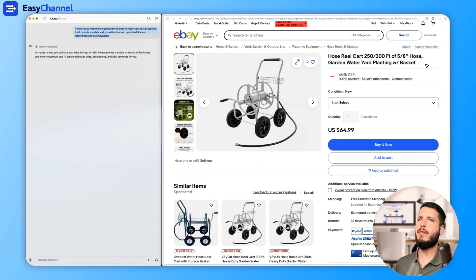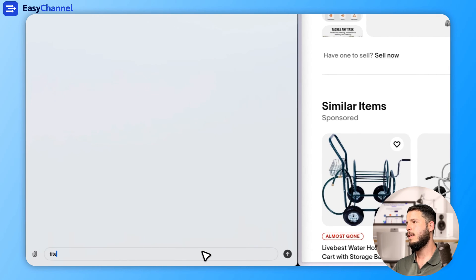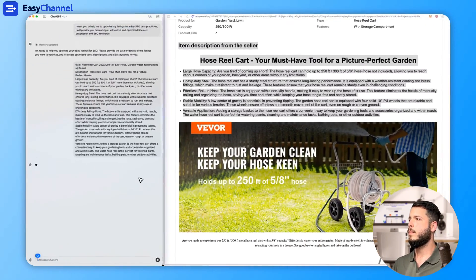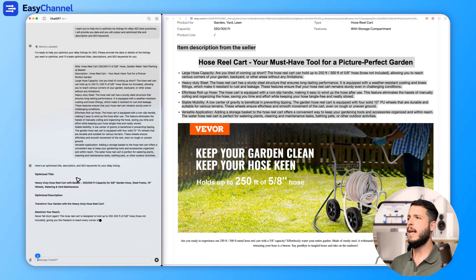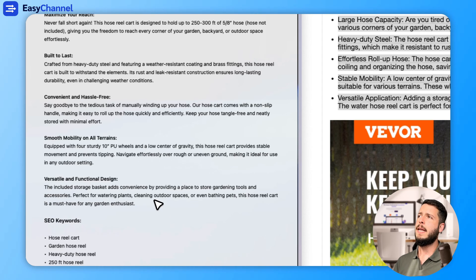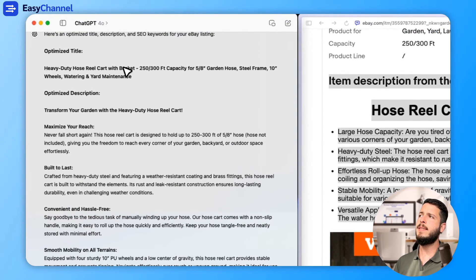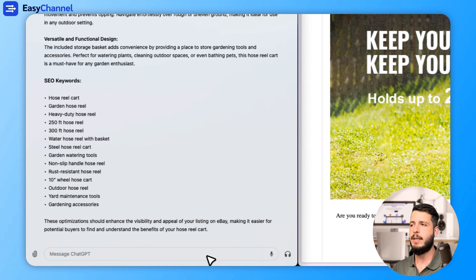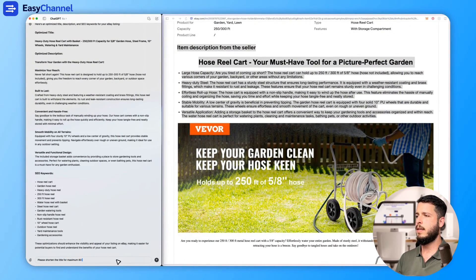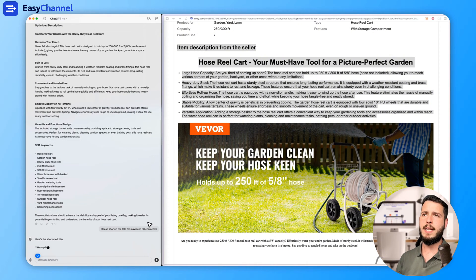For example, if I provide the data — title and description — AI will give us a better title, a better description that is more optimized and more organized. And also, sometimes the AI gives us too many characters in the title. In eBay we have a limit of 80 characters, so you can say: please shorten the title to a maximum of 80 characters. It will then give us another version.